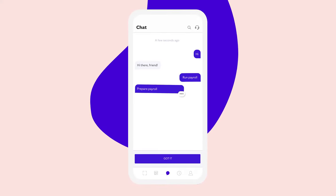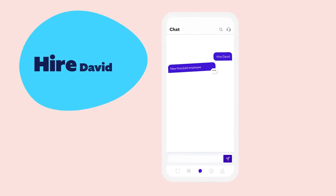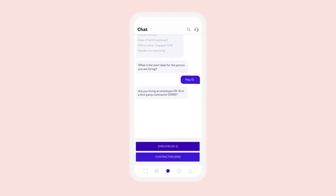Just start typing and Roll guides you through the payroll process with a quick conversation in under a minute. Onboarding new hires and contractors is just as easy.